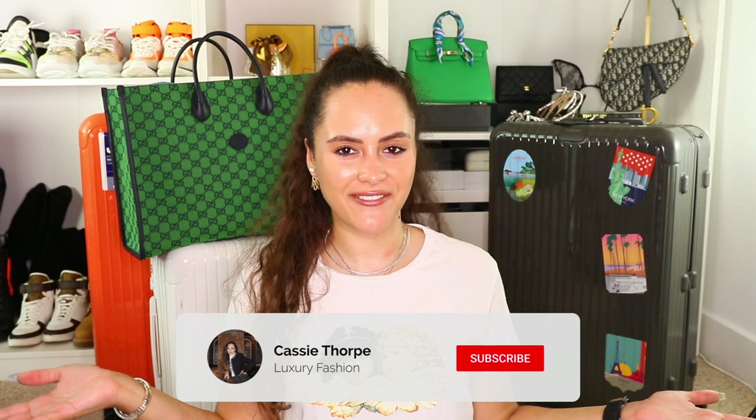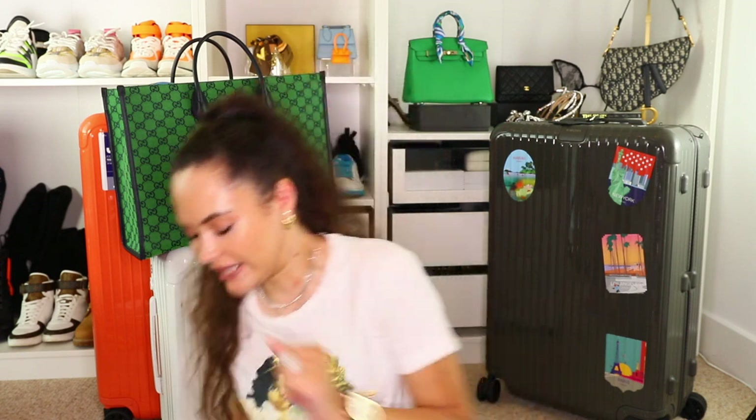I'm doing a packing video — we have my carry-ons, my check-ins, we're going to go through all of it: what I pack in my carry-ons, how I pack designer items, all of that good stuff. If you are new here, my name is Cassie and I am a self-diagnosed luxury addict. I post videos on Mondays, Wednesdays and Fridays, so head down to the subscribe button and join our luxury addicted family — when are we going to rehab? Never!